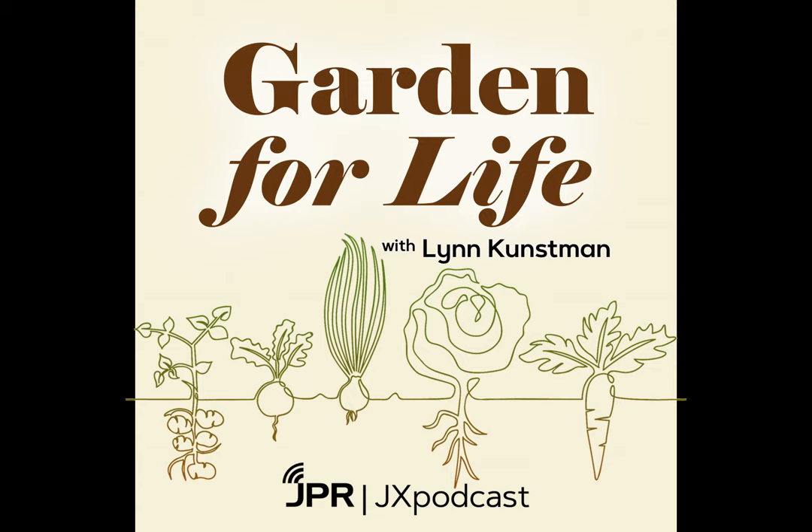Lynn Kunzman, always a pleasure to have you on the Jefferson Exchange. Thanks for checking in. Nice to be here. So let's talk about soil temperatures. This is a big one because we always talk about this time of year — the fact that our frost days actually come pretty far into May for some of us. The average last frost date in the Valley is like May 20th. And this is a very unusual spring. This is the coldest, longest, wettest spring I can remember since I moved to the Valley in '86.